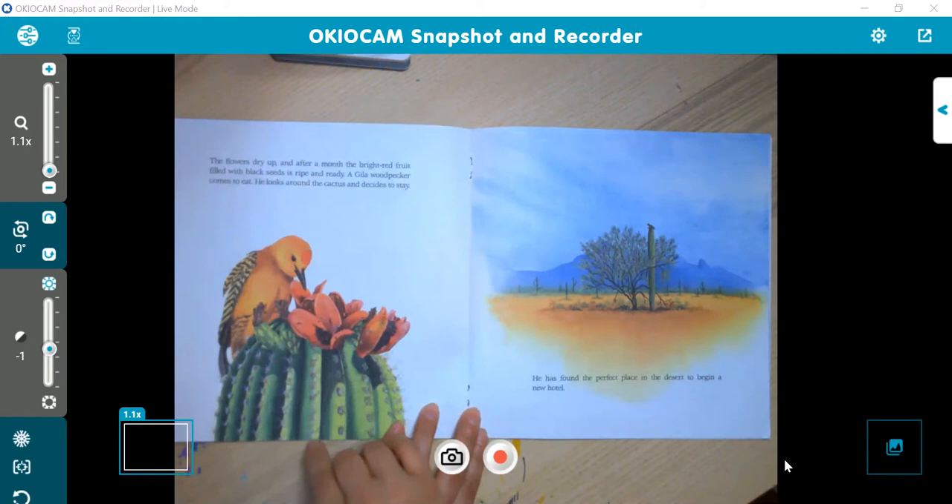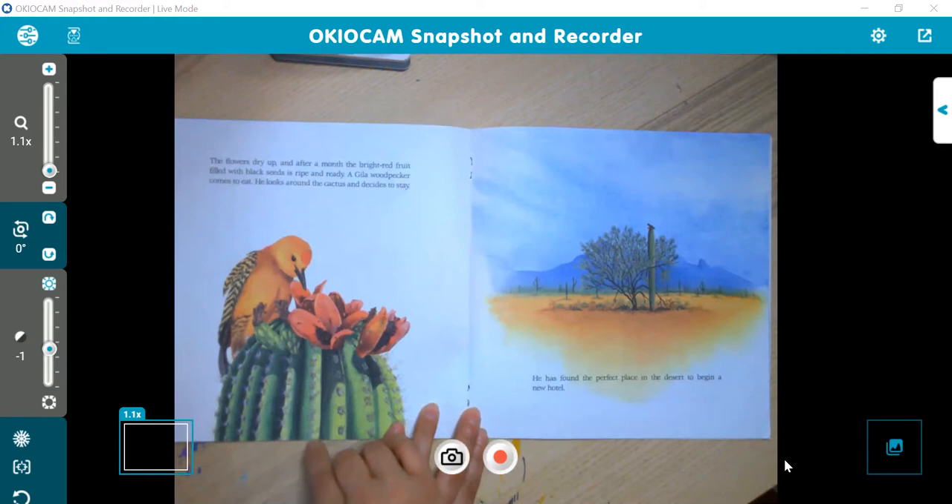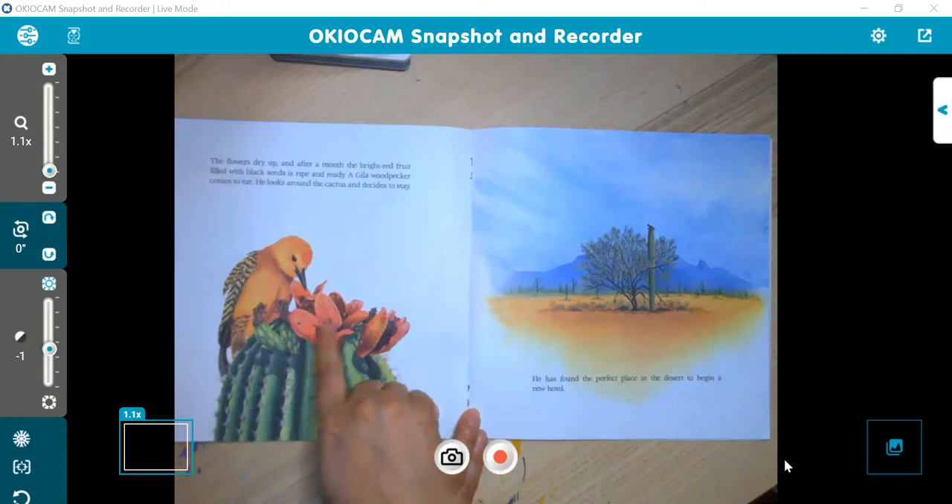The flowers dry up and after a month, the bright red fruit filled with black seeds is ripe and ready. A Gila woodpecker comes to eat. He looks around the cactus and decides to stay. So the flowers are done — what's left are the fruit that has those seeds.